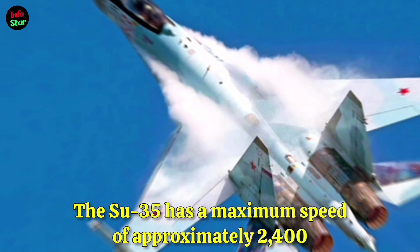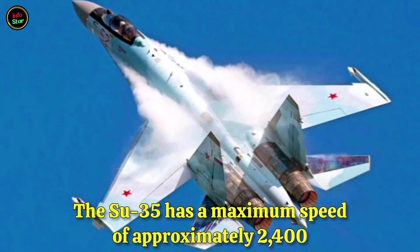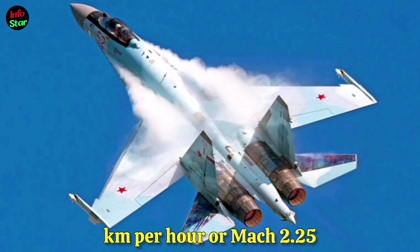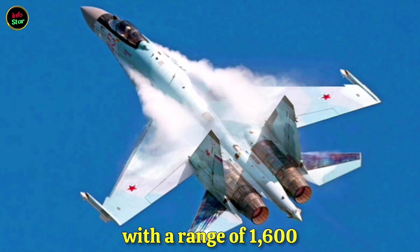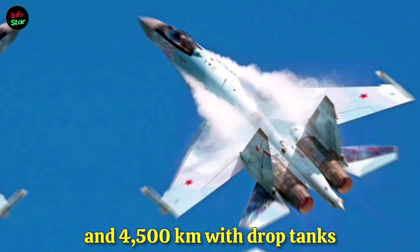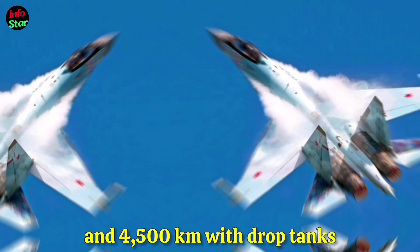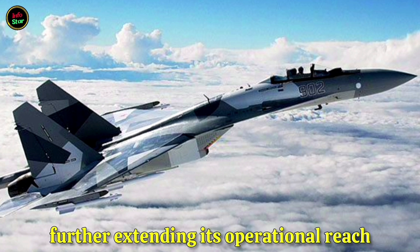The Su-35 has a maximum speed of approximately 2,400 km/h or Mach 2.25, with a range of 1,600 km without refueling and 4,500 km with drop tanks. It also has in-flight refueling capability, further extending its operational reach.